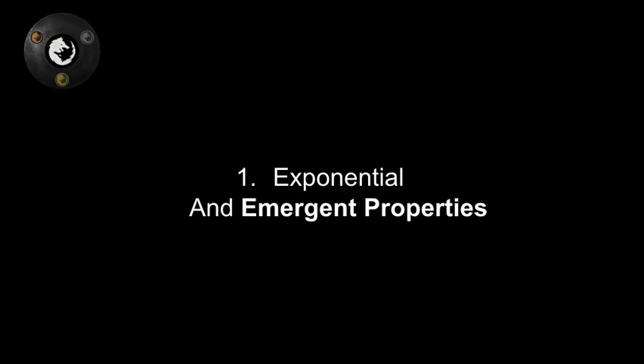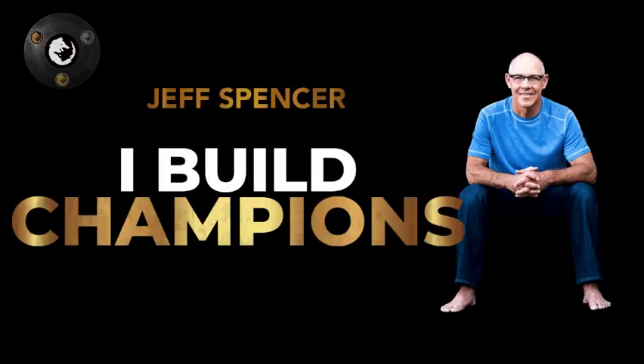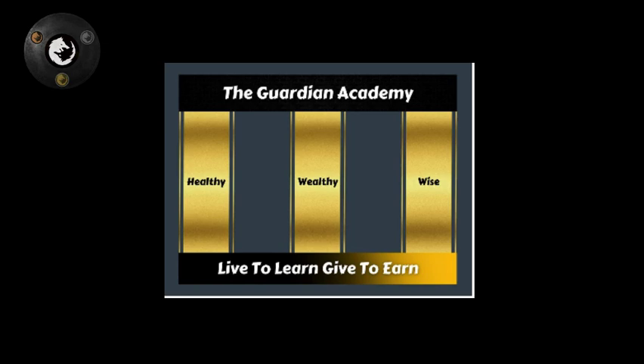Dr. Jeff Spencer has five pillars in his champion's ladder. Guardian Academy focuses on three pillars: healthy, wealthy, wise — with a foundation of live to learn, give to earn. If you want exponential progress, if you want to quantum leap forward in the quality of your life, the mistake we often make is treating these as separate: gym life and nutrition over here, business over there.